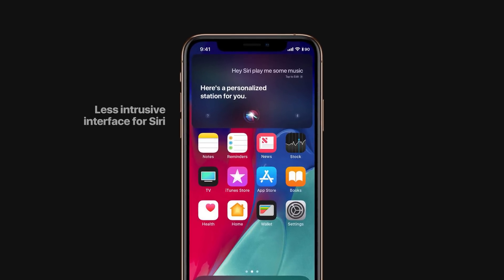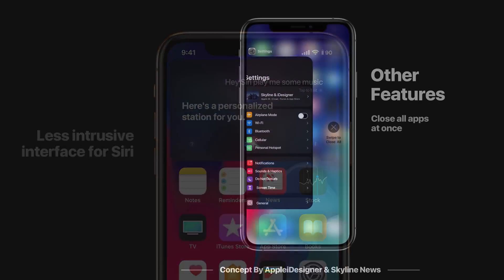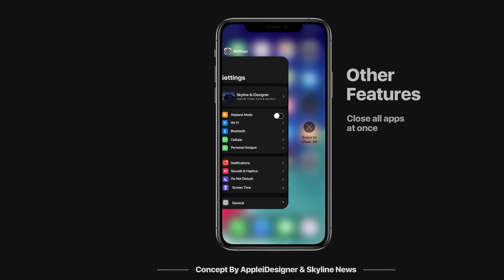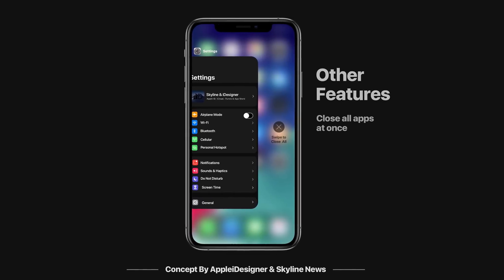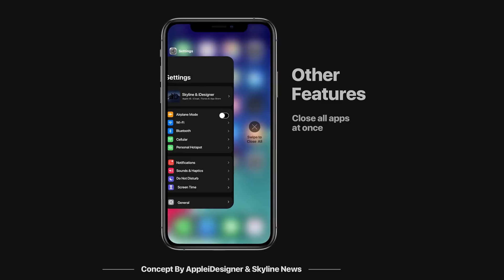There are some other features that hopefully Apple will add to iOS 13 that are really needed, like closing all apps at once. You can see from this concept — it's a great solution. You will have an X button right there on the app switcher which allows you to easily close all apps.